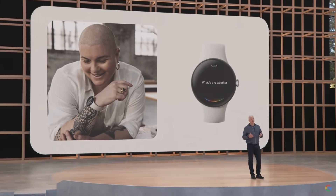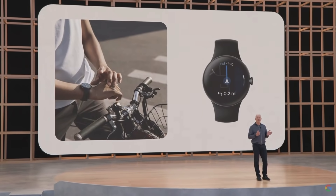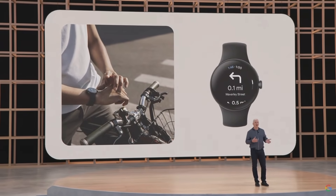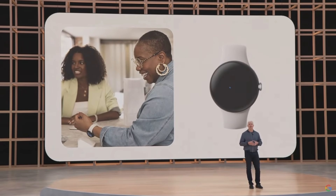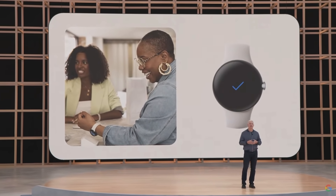You can ask the Assistant for help getting things done and for those little bits of information you need throughout the day. With Google Maps, you can get directions on the go even without your phone. With the new Google Wallet, you can leave your physical wallet at home — quickly tap to pay at the store or to ride the subway. And with the new Google Home app for Wear OS, you can turn off the lights, adjust the thermostat, or get an alert when there's a person or package at your front door.